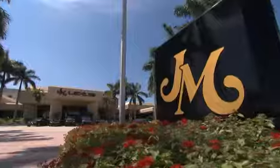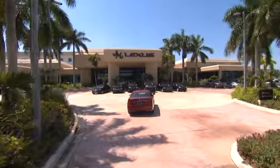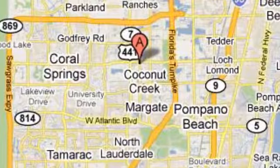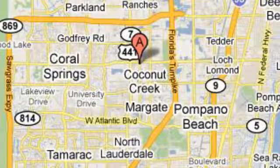Drive this NX home today. JM Lexus, the world's number one Lexus dealer since 1992. We're conveniently located just east of 441 on Sample Road in Margate, Florida, just west of the Turnpike.